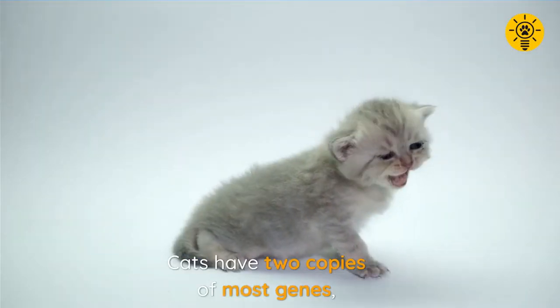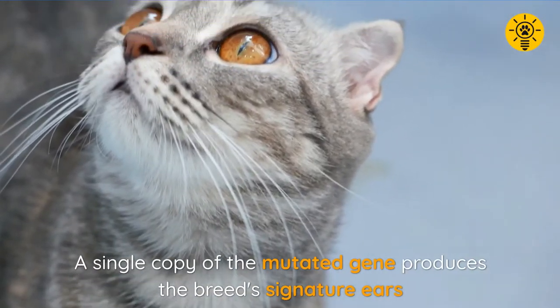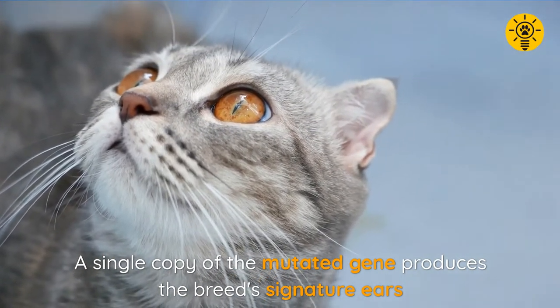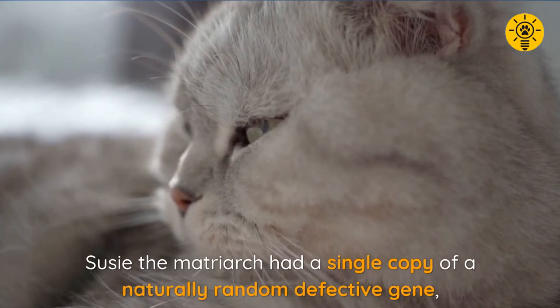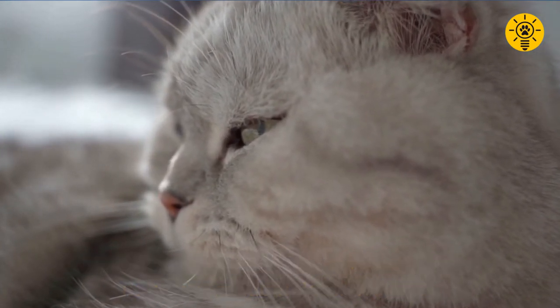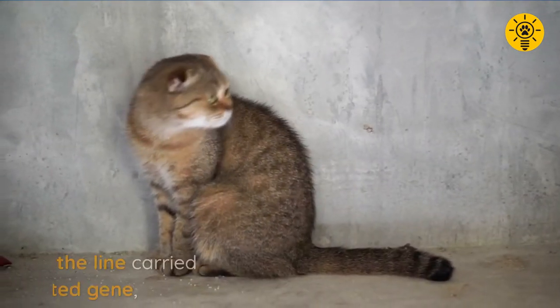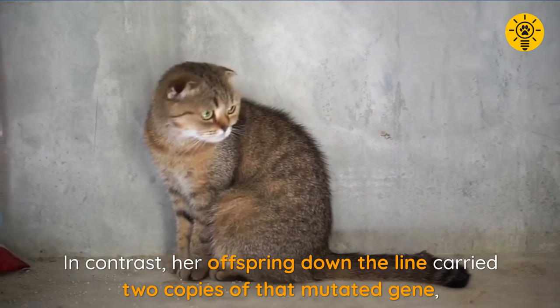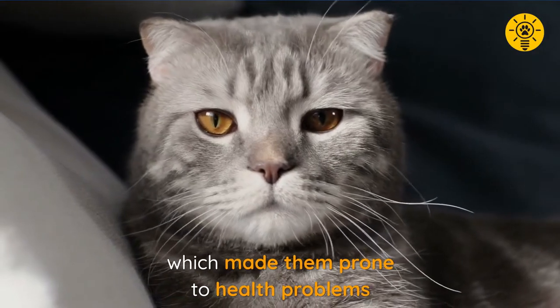Like humans, cats have two copies of most genes, and a single copy of the mutated gene produces the breed's signature ears. Susie the matriarch had a single copy of a naturally random defective gene and led a reasonably normal life. In contrast, her offspring down the line carried two copies of that mutated gene, which made them more prone to health problems.